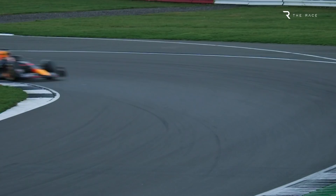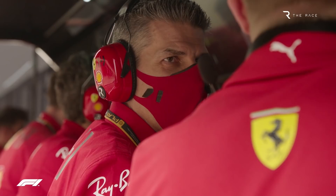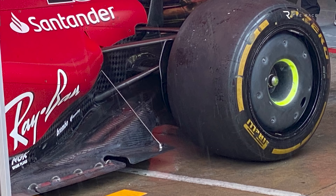Rival Red Bull has already introduced one big upgrade during testing, and it has started a big weight-saving exercise as well. So the pressure is on Ferrari to respond at some point, but it's sticking to its original plan for now. Parallel works in weight-saving, aerodynamic development and mechanical improvements have been underway for some time, but Ferrari has been playing the long game.